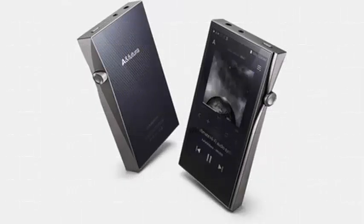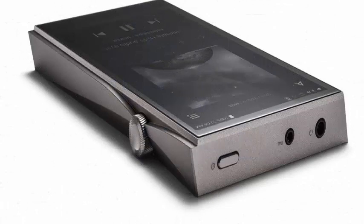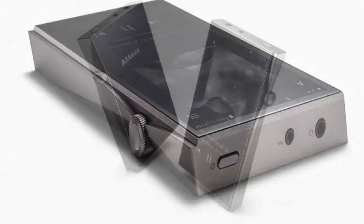Estelle and Kern have announced the launch of a new portable music player that arrives to satisfy the most demanding users looking for a sound source with hi-fi orientation beyond their smartphone.